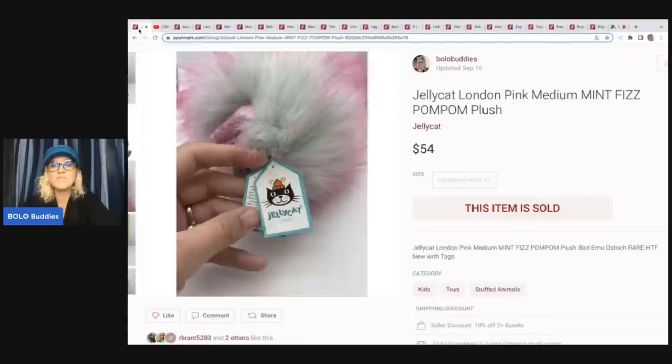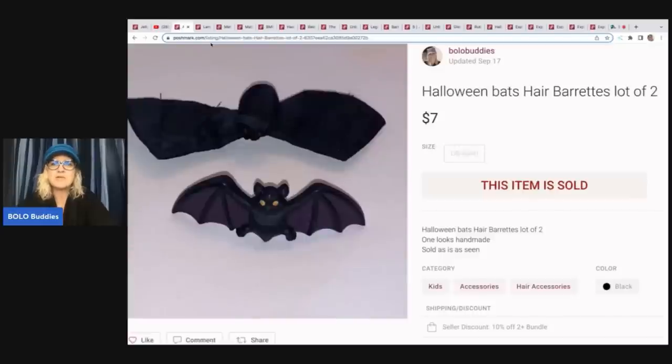That Jelly Cat sold for $54 plus shipping. The next item are these Halloween barrettes shaped like bats. I got these in a bundle of hair accessories and I sold those for $7. By the time I paid the 20% fee and probably sent out an offer, I probably only made a couple of dollars — but a nice little bread and butter item.